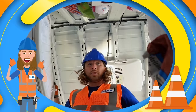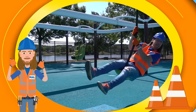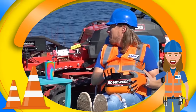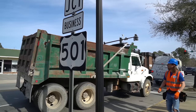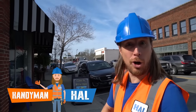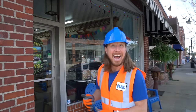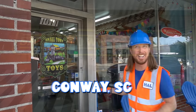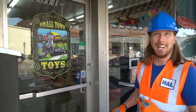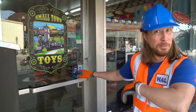Hal, Hal's a handyman, a handyman that's got a plan. Hal, Hal's a handyman — if he can't, it's just that no one can. We're gonna know all about it today, come on, let's go! Oh, a dump truck — that's cool! Hey, my friends, it's me, Handyman Hal. We have a really cool job to do. We're here at Small Town Toys in Conway, South Carolina, and they've got something for us to work on today. Come on, let's go!